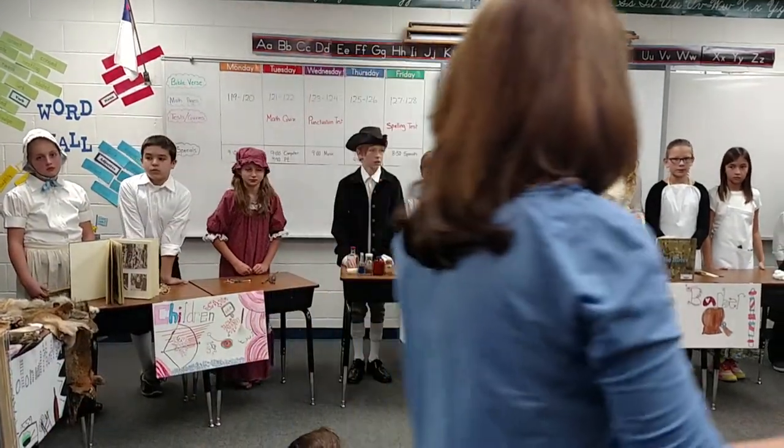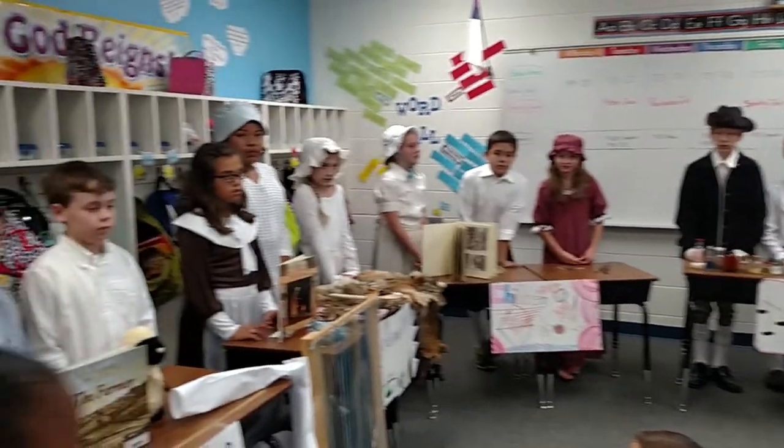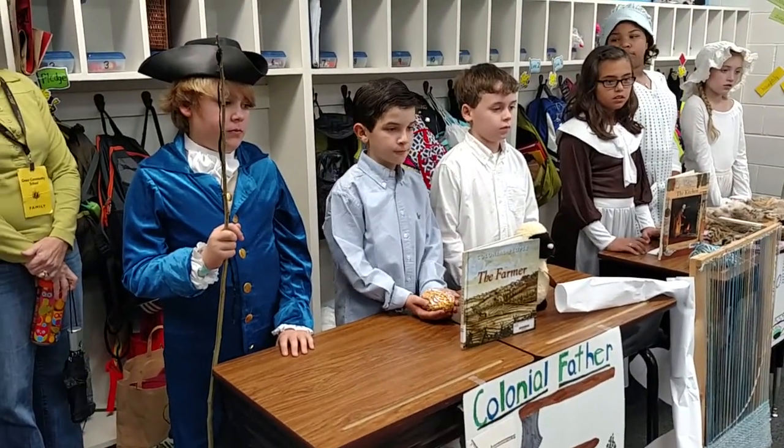We're going to start over here — just turn your head this way — and we're going to start at this particular table right here with our first group. Go ahead and begin.